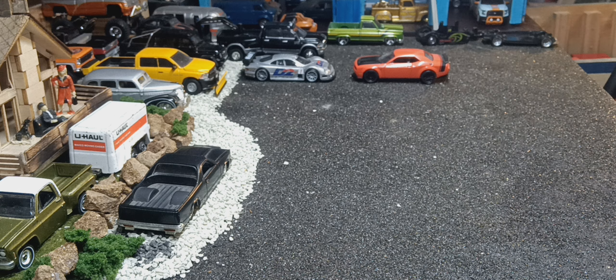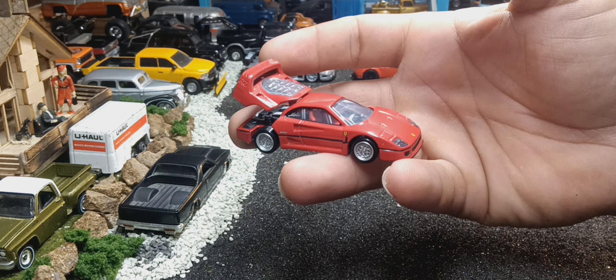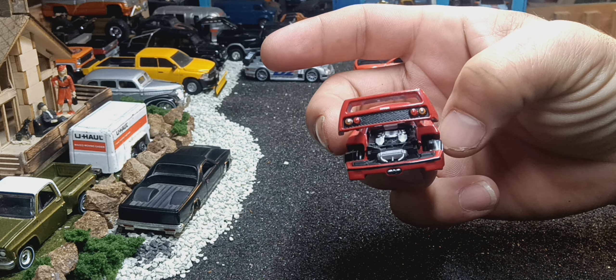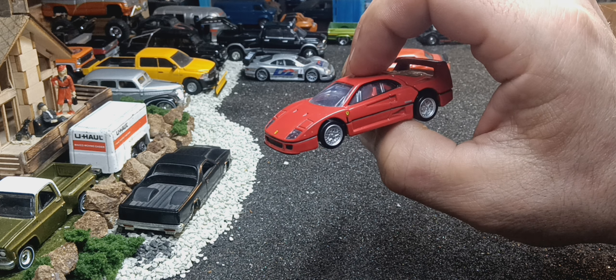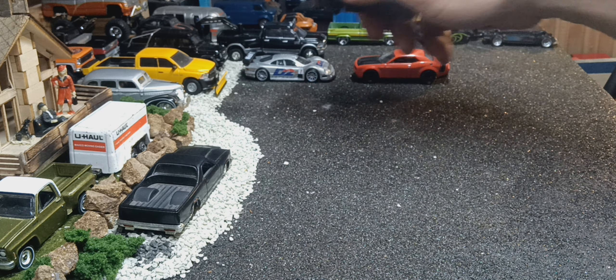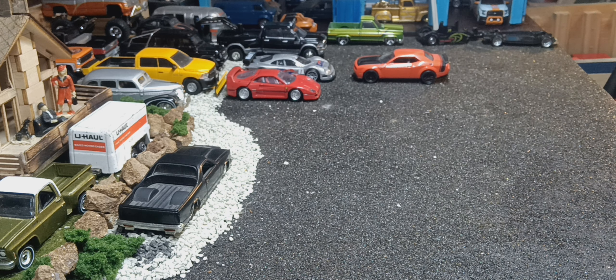Next, I've got a Tamiya Ferrari F40 in red. Very, very nice car. Wish I would have got it in yellow, but I wasn't thinking at the time. But it's whatever.